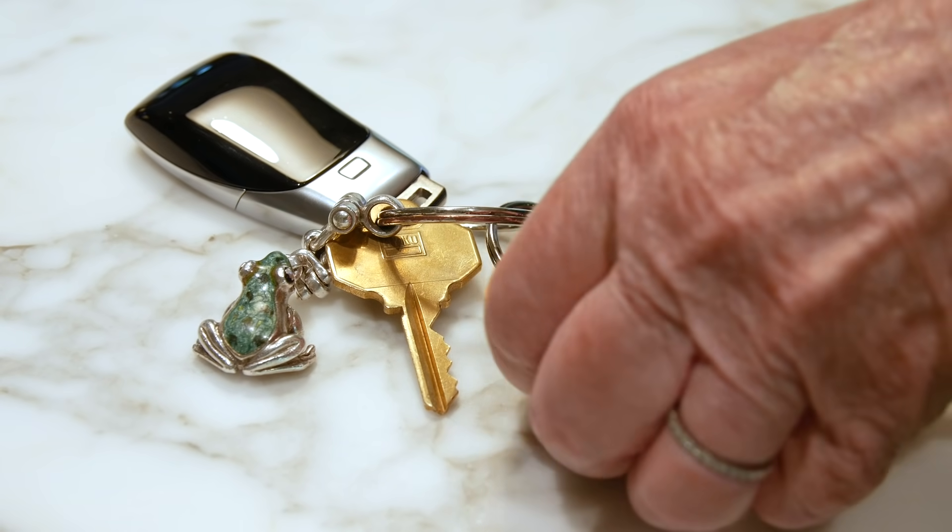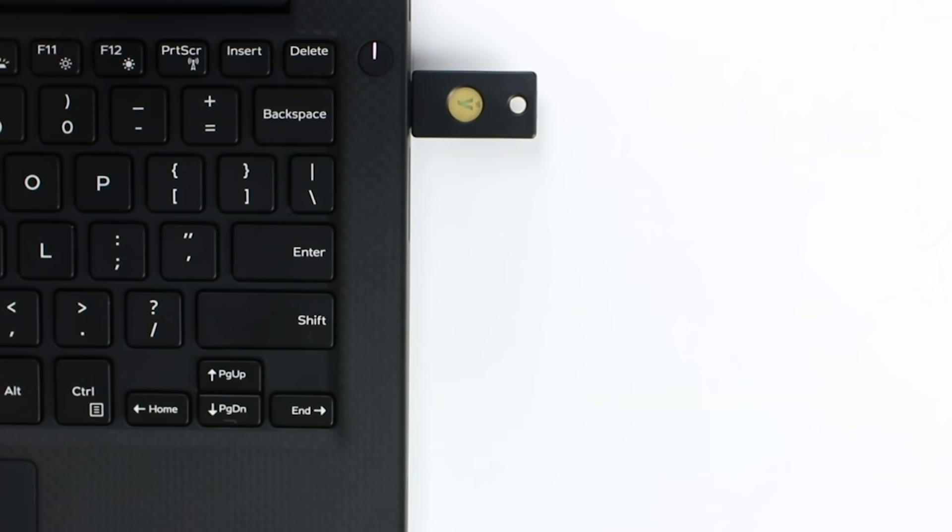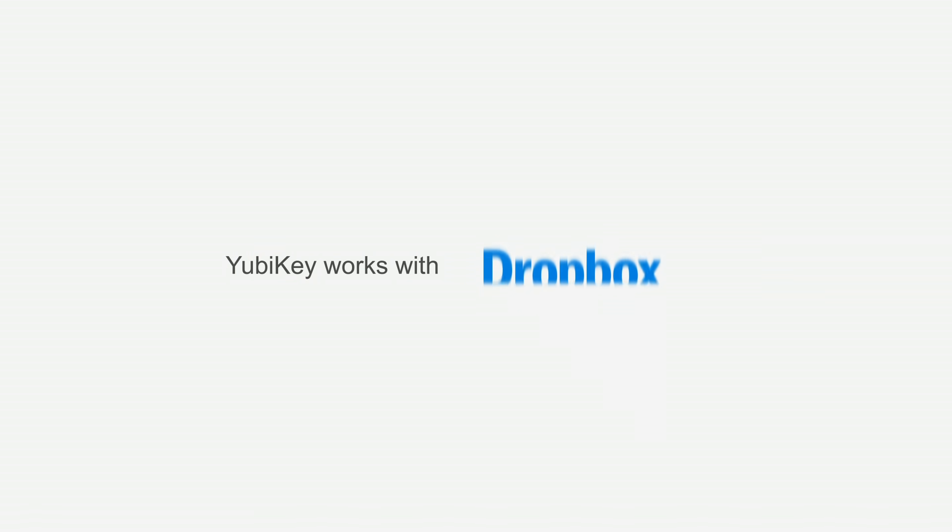The YubiKey is the physical key to your digital security. Working seamlessly across desktops and mobile, it provides strong authentication to identity and access management platforms and hundreds of other systems and applications.